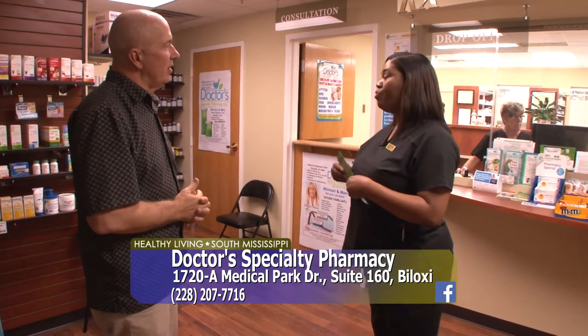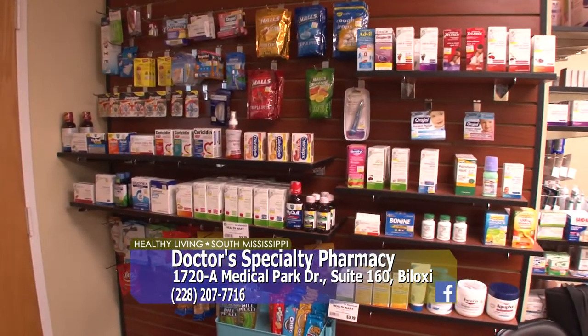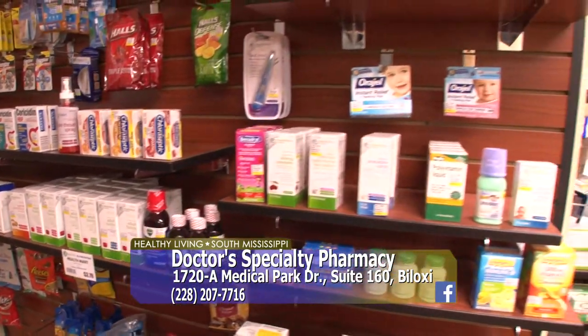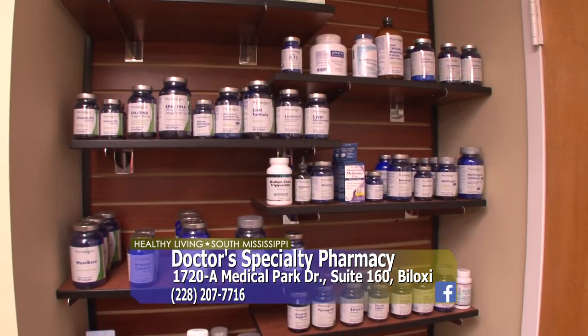Tell us about Doctor's Specialty Pharmacy. Well, Doctor's Specialty Pharmacy is a community-oriented pharmacy. We actually provide a lot of different services including full retail services, just like any pharmacy, but we specialize in a few areas including compounding — medication that is particularly created for patients. On our pharmacy floor, we have our over-the-counter medications. You'll be able to find everything here from aspirin to zinc. Right here we have a line of Physiologics supplements — top-of-the-line, highly recommended by physicians.